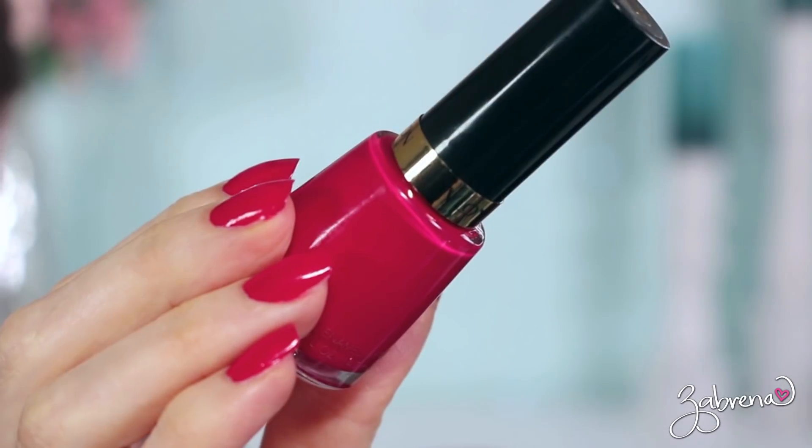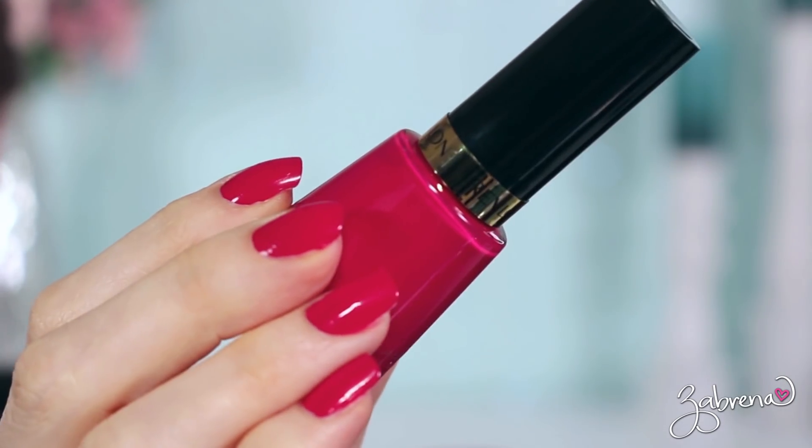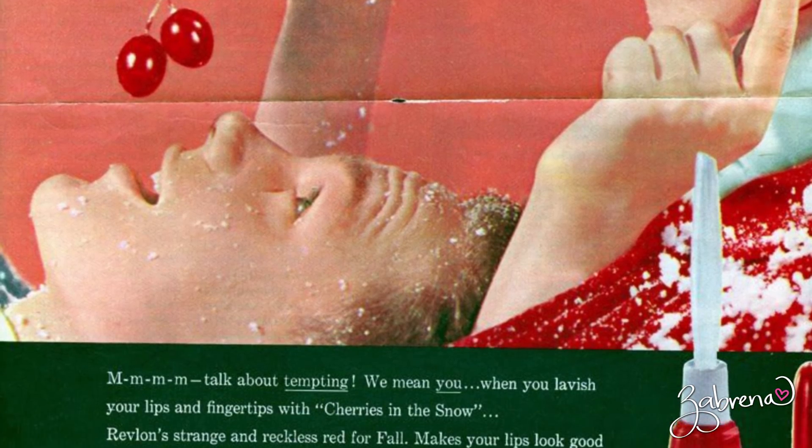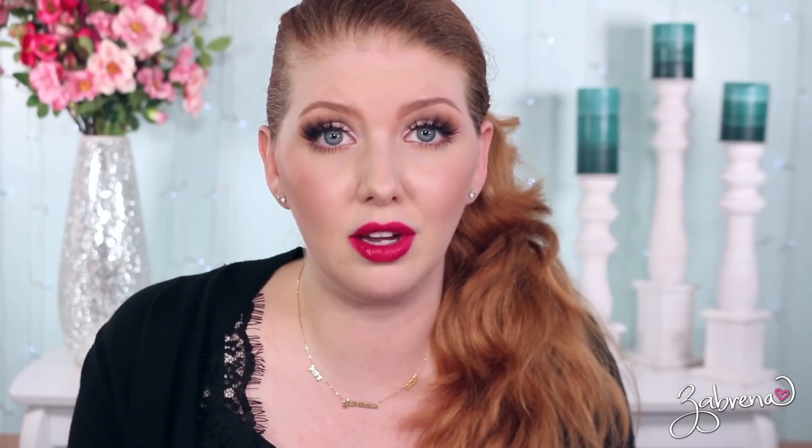This next product mirrors one I've already mentioned — it's another one from Revlon, and that is their nail polish version of the Cherries in the Snow color. It makes sense because in historical decades past it was a trend to have your lips match your nails, and some women still do that today. I love that they kept this color in a nail polish form as well.